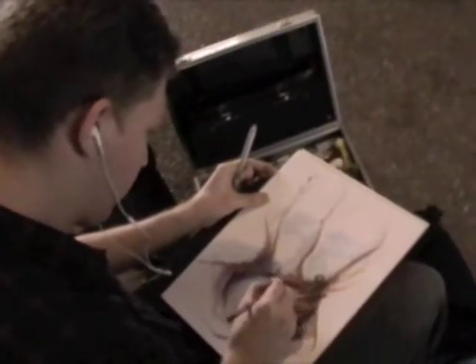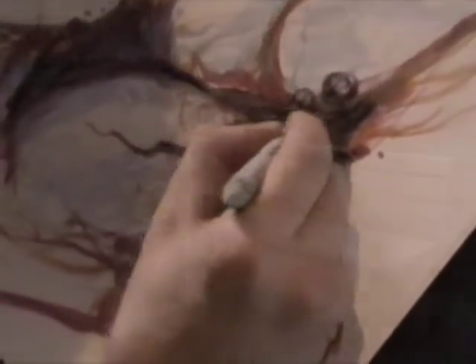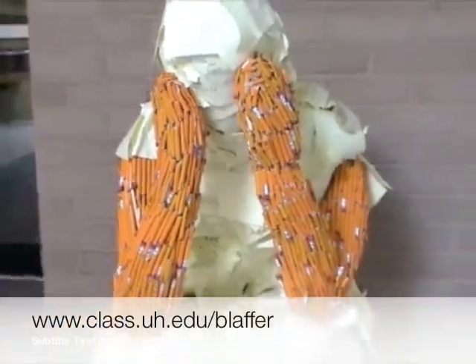The Blatter Museum also presents an annual exhibition showcasing works by graduating Master of Fine Arts students here at the University of Houston. It's free and open to the public Tuesday through Saturday. Just go to the museum's website for schedules and information.